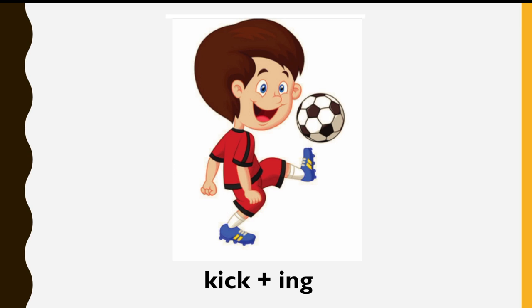What is he doing? Repeat after me. Kick-ing. Kicking.